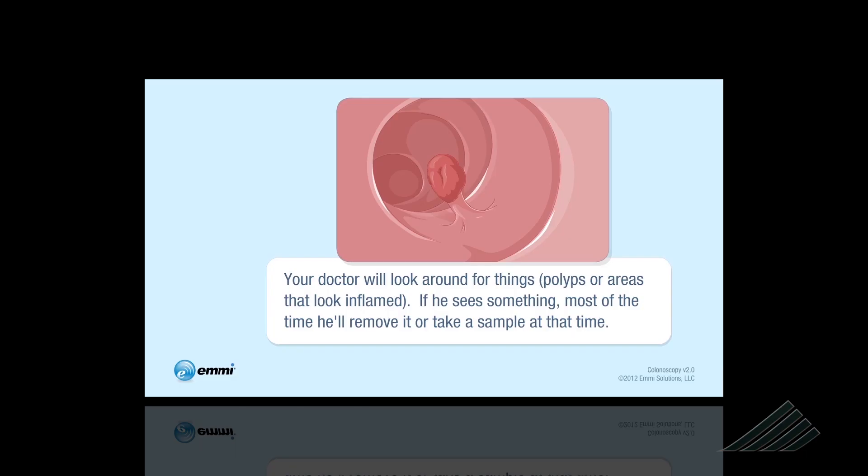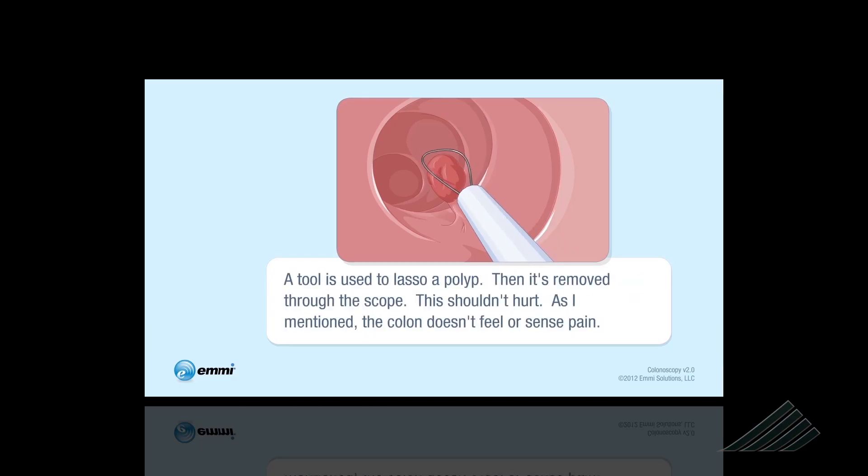They validated what their hypothesis was — what they hoped to find. Ziperski says it's often helpful to have something more visual to help explain a procedure to a patient. This video allows patients to take it with them, play it as many times as they want, so they can do some self-directed learning into their own health and the procedure. It is really engaging them in their own care.